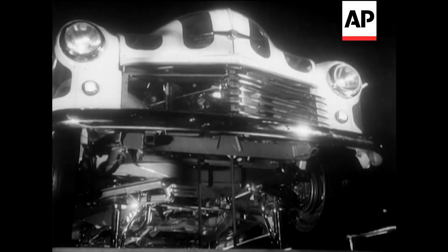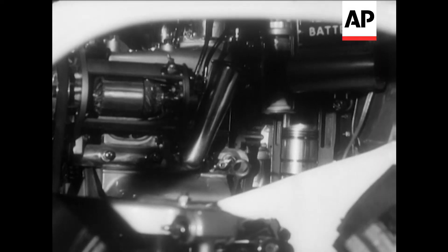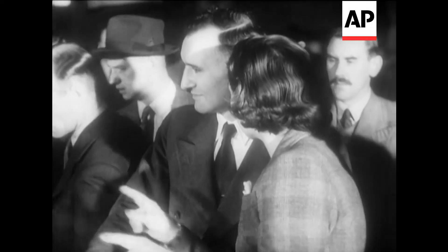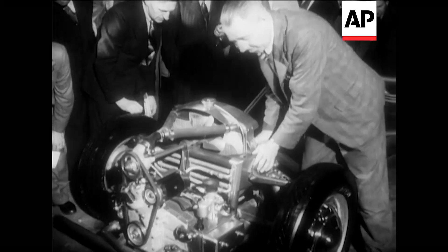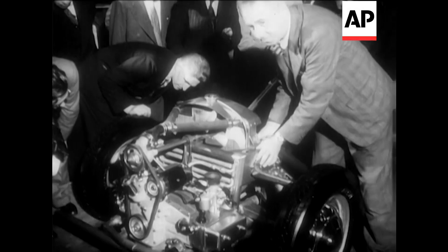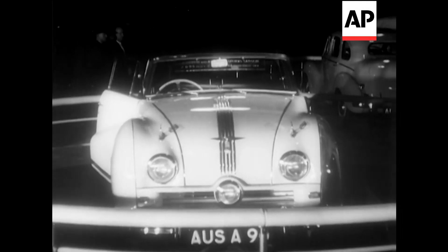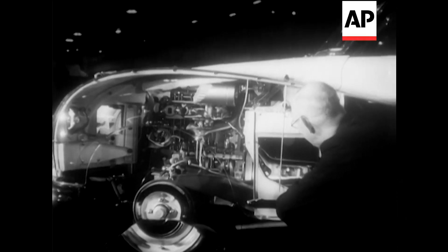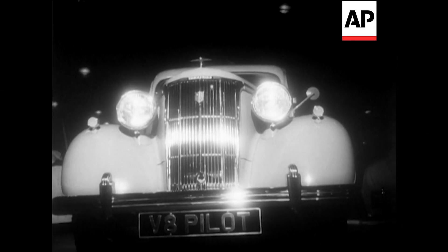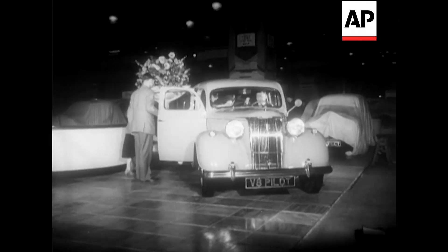Visitors were allowed revealing glimpses into the works of our latest models. This is the well-known Minx, and the new Jowett Javelin with its flat-four engine and tubular construction. The Austin Atlantic appeared for the first time as a fixed-head saloon. The new V8 Pilot, to carry eight passengers, will doubtless be in great demand by Aberdonian taxi drivers.